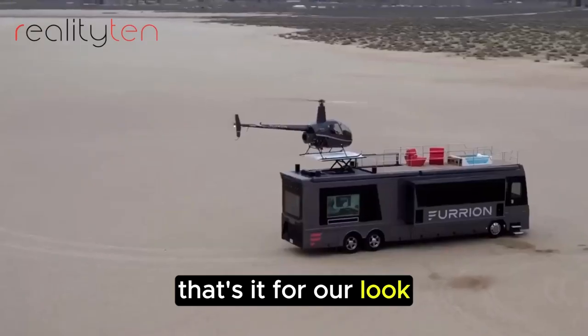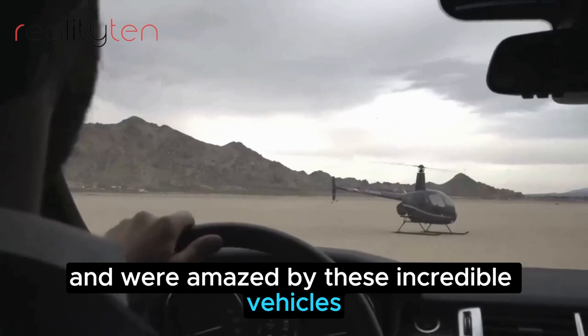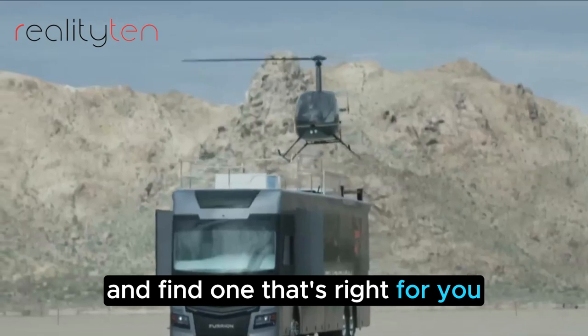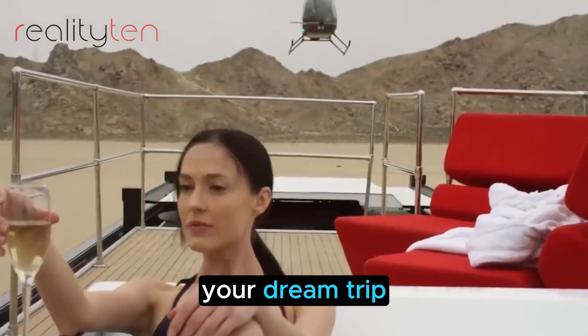That's it for our look at the top 10 most luxurious motorhomes in the world. I hope you enjoyed the video and were amazed by these incredible vehicles. If you're thinking about buying a motorhome, be sure to do your research and find one that's right for you. And if you're just dreaming of a luxurious motorhome vacation, I hope this video has inspired you to start planning your dream trip.